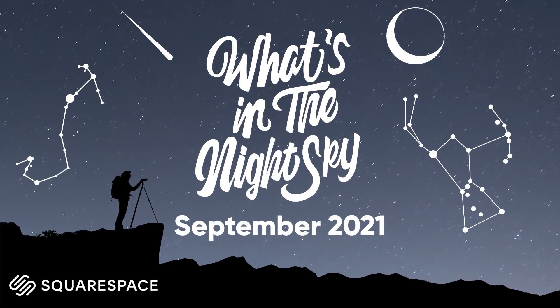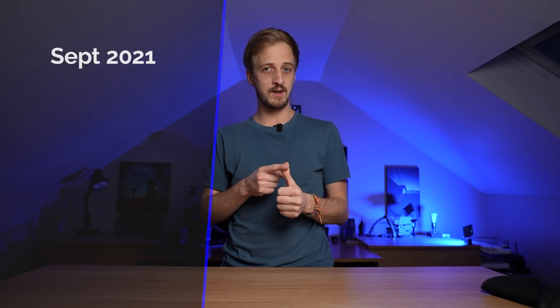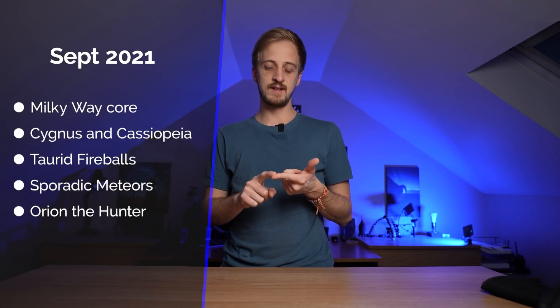Hi guys, welcome back to another episode of What's in the Night Sky, sponsored by Squarespace. It is September, and it's a bit of a transitional month between the summer and winter constellations, so we're going into the autumn constellations now. Coming up this month we have the Milky Way core, but not for much longer, so you might want to make the most of it. We do still have the Cygnus and Cassiopeia region of the Milky Way.